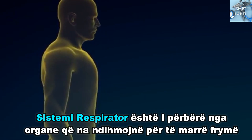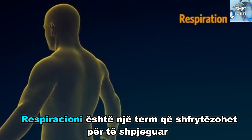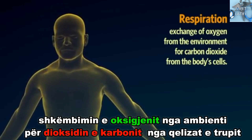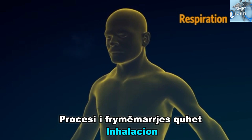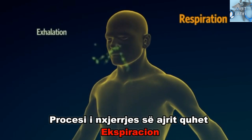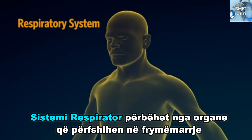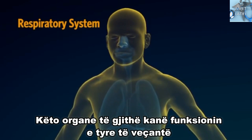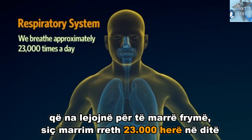The respiratory system is made up of organs that help us breathe. Respiration is the term used to describe the exchange of oxygen from the environment for carbon dioxide from the body's cells. The process of breathing air into the lungs is called inhalation, and the process of breathing it out is called exhalation. The respiratory system consists of all the organs involved in breathing. These organs all have their own unique functions that enable us to breathe as we do, on average 23,000 times a day.